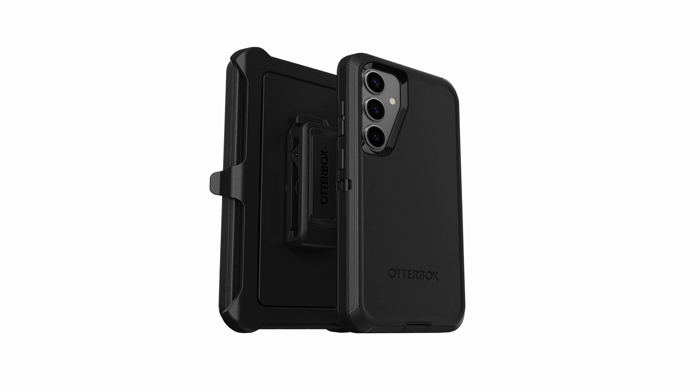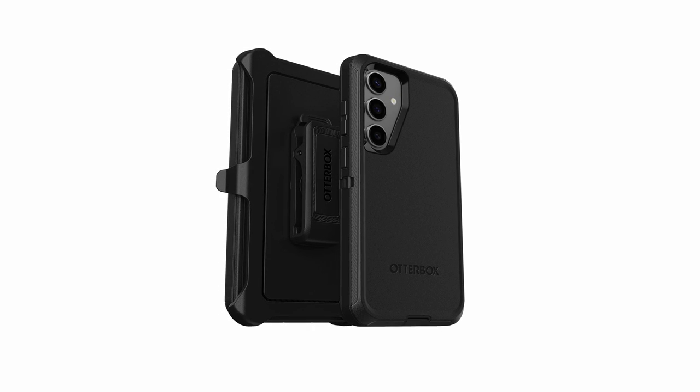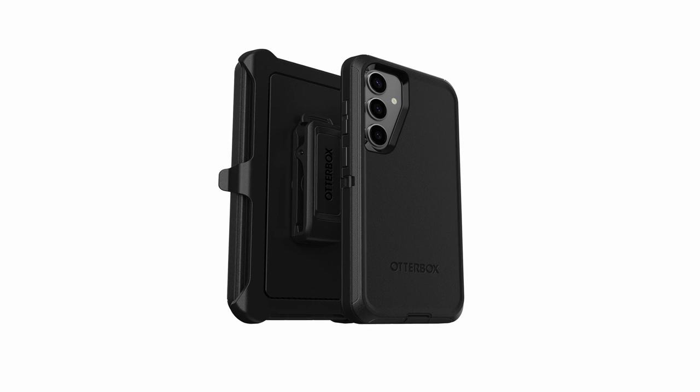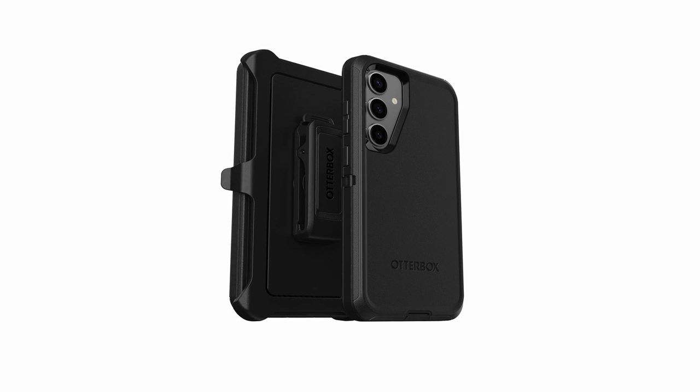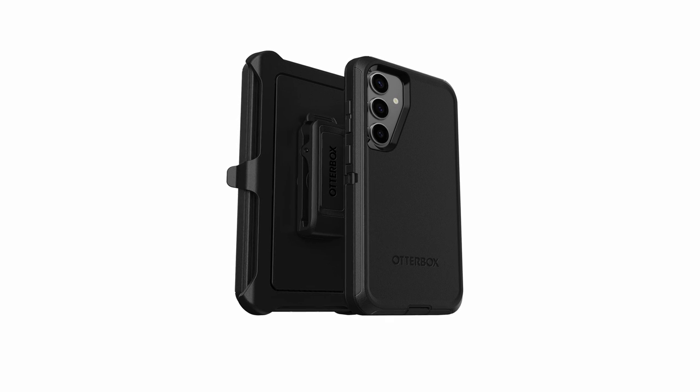Overall, Otterbox's case for the Samsung Galaxy S24 Plus is a testament to the brand's expertise in crafting protective cases that blend style, functionality, and sustainability. It's an excellent choice for users seeking a reliable and eco-friendly solution to safeguard their device.